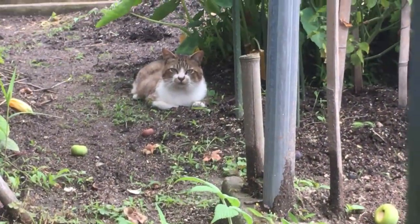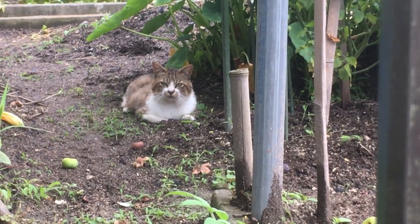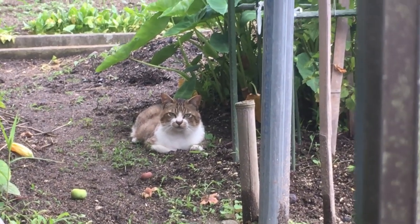皆さんこんにちは、リュウセイです。お疲れ様です。久しぶりに動画を作りましたのでアップして皆さんに報告していきたいと思います。夏で暑いですよね。日陰で猫ちゃんが休憩してますね。